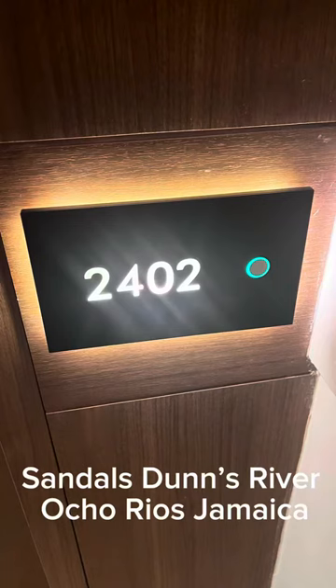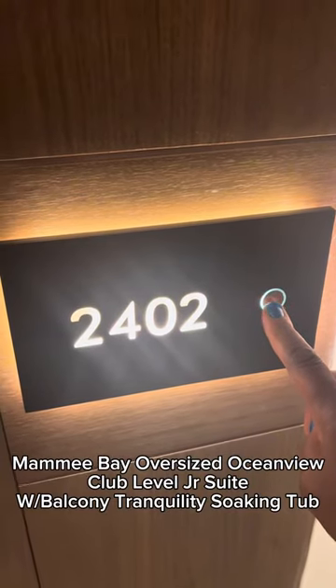Hey, it's Laniece and this is a brief room tour of our suite, room 2402 at Sandals Duns River in Ocho Rios, Jamaica. Let's take a look.